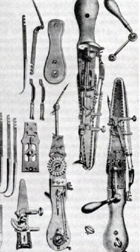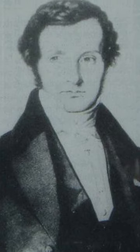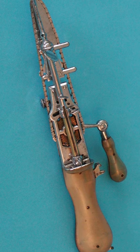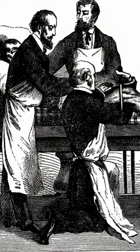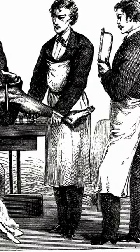The very first tools that we might recognize as chainsaws were invented as surgical implements. In 1830, German orthopedist Bernard Heine invented the osteotome, essentially a small, hand-cranked chainsaw that could be used in amputations, excisions, and even childbirth. Despite its alarming appearance, it was used with great success in many operations, and Heine received widespread acclaim for his invention.